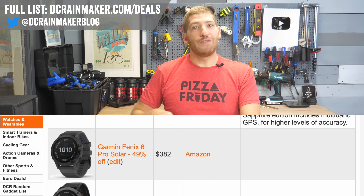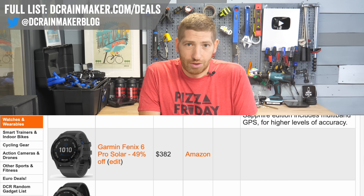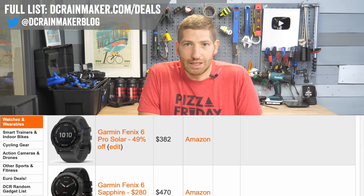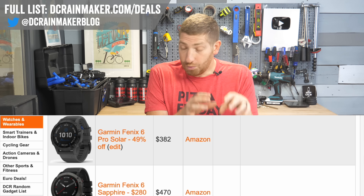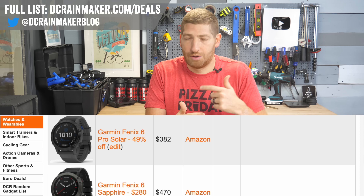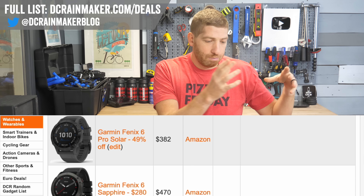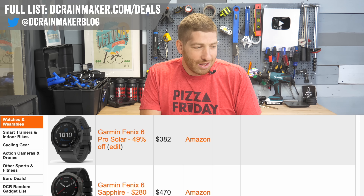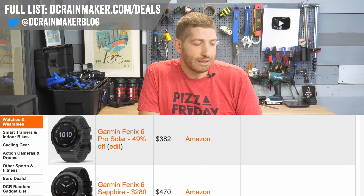There are some amazing Fenix 6 deals. It's last generation, yes, but they're still getting firmware updates including just last week. You're talking $370–$380 for the Fenix 6 Pro Solar units. The functionality on those realistically blows away all competitors' brand new units — just like a year ago every reviewer would have said competitors don't really compete with the Fenix series. At $382, compare that to the Polar Vertex 2 at $600. That's an insane deal.